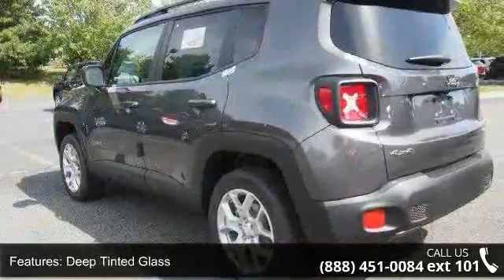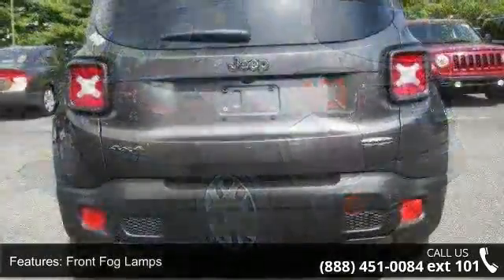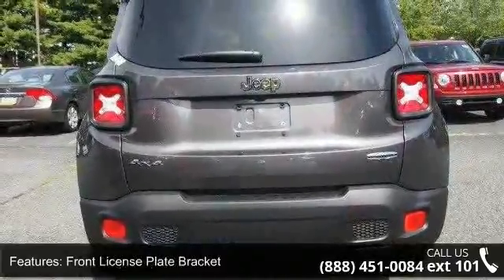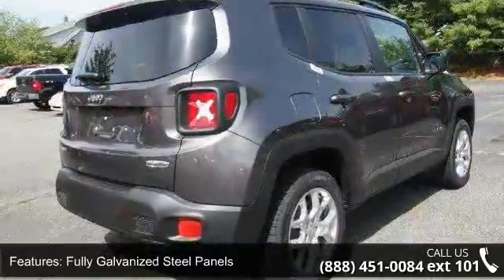Additional features include lift gate rear cargo access, lip spoiler, roof rack rails, and 16x6.5 aluminum wheels. Low mileage is an important factor in your purchase and this vehicle delivers a low odometer reading.